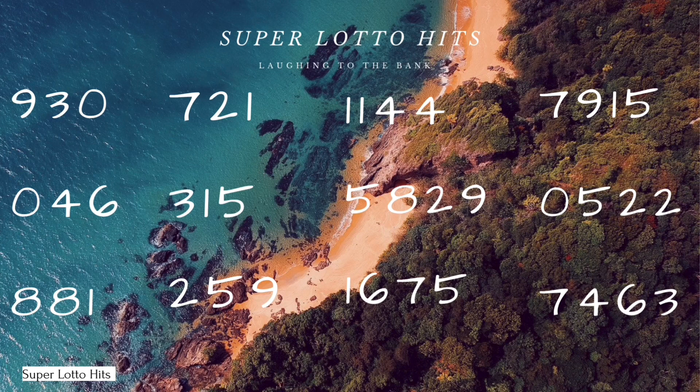We got 930, 721, 046, 315, 881, 259. I would suggest 930 or 935 or 980. The 881 is a good number to play as well, as well as 315 — you can play that as 360 or 365.